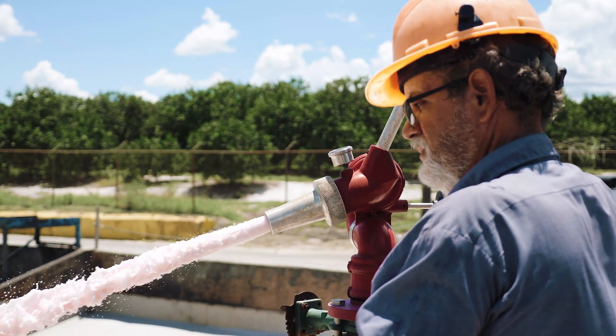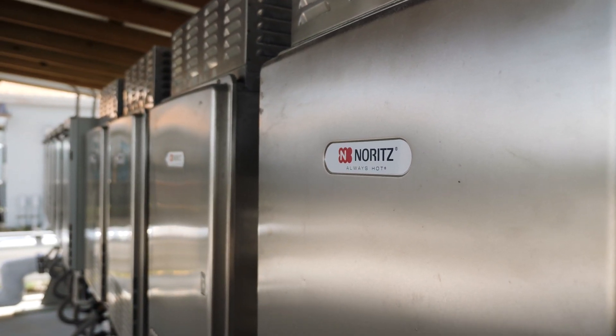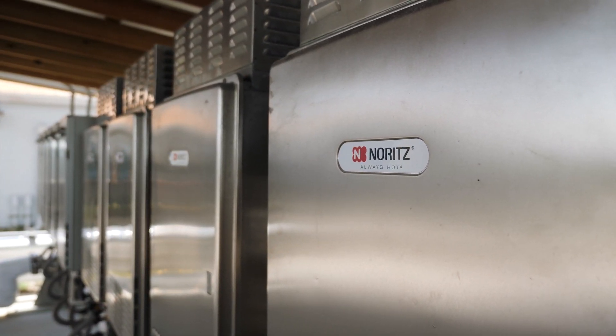We're saving money on fuel, we're saving resources, we're putting out cleaner water — so everything worked out in Clouston. Then we ran into the issue this past year where we were running out of hot water for production, which was our main concern.